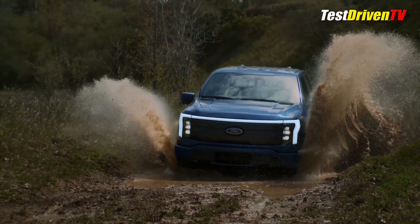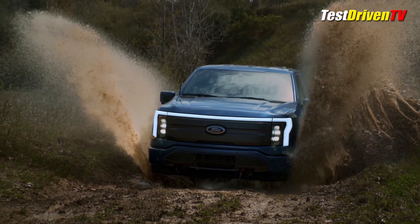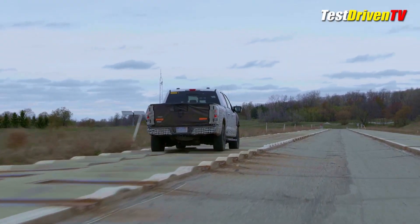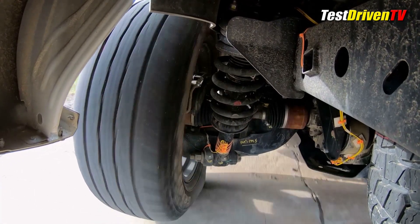The battery, electric motors, and power control units are all liquid-cooled to handle the grueling loads and conditions expected of a full-size pickup. Put through the same rigorous testing and proving out that all Ford pickups go through, the F-150 Lightning promises to be every bit as tough as a standard gas-powered model, if not more so.